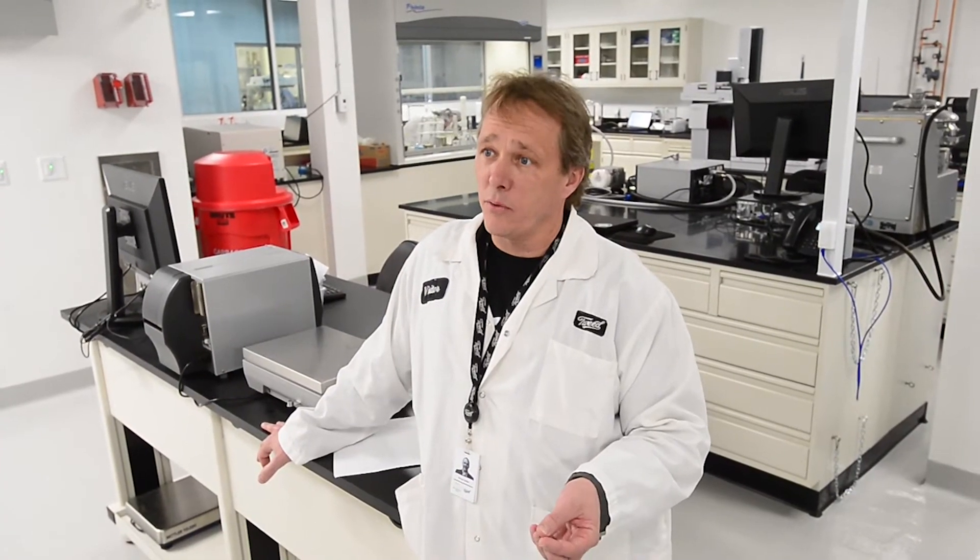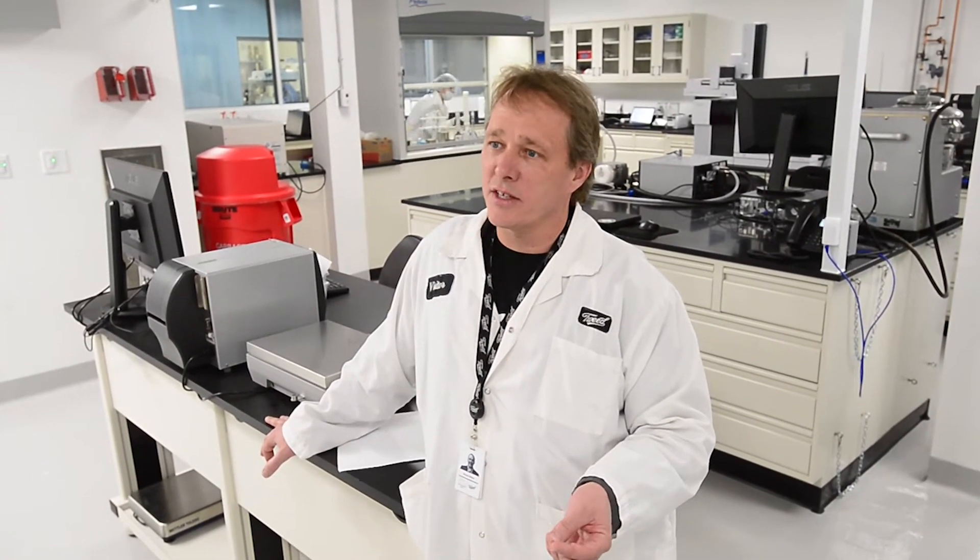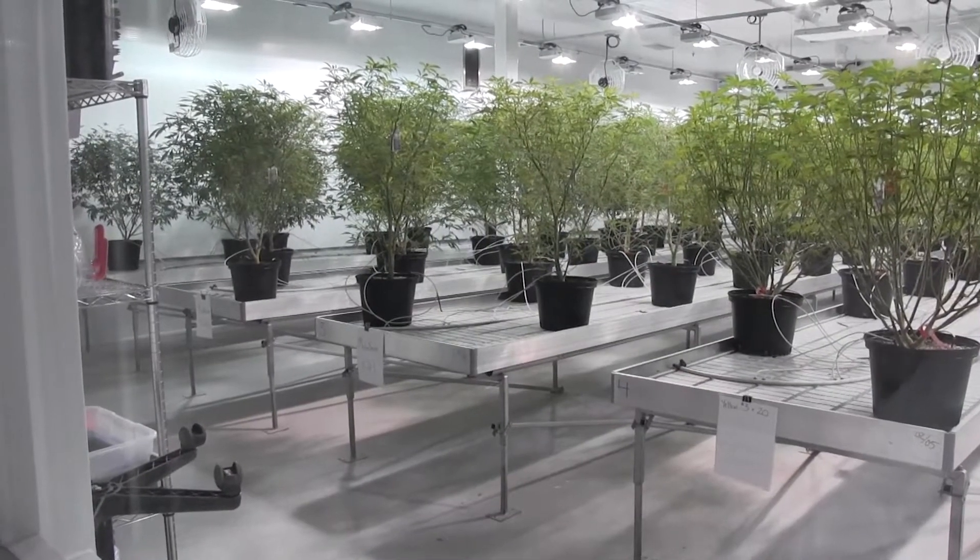The product could be medical, the product could be recreational, but it has to turn into something that doesn't exist straight from the plant if it's going to be the most effective medical, or if it's going to be the most interesting social consumption pattern.